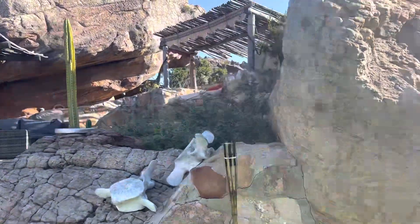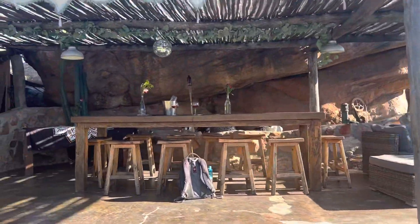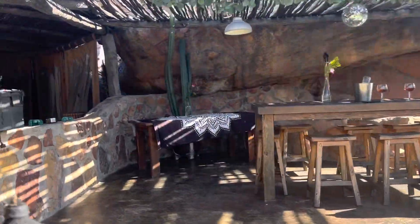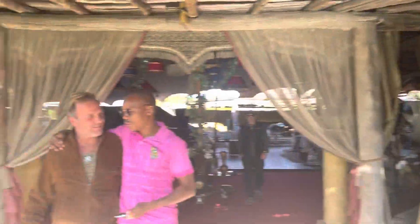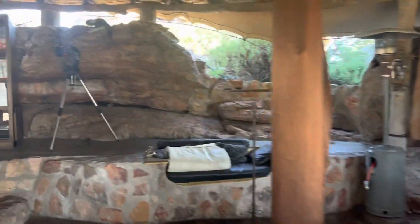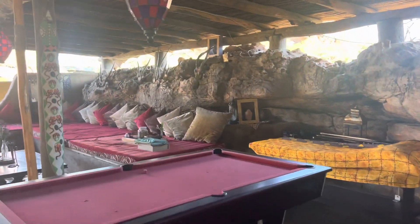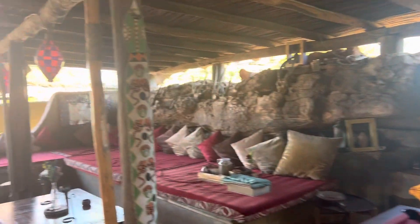There are so many nooks and crannies. This is where we had breakfast and lunch. This is the owner. I was told all the names of all these rooms but I can't remember them all.